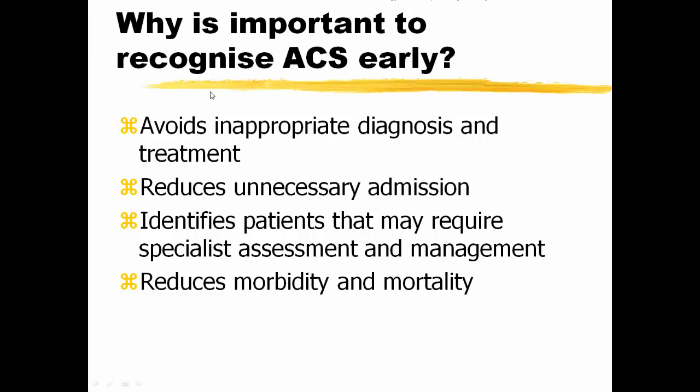Why is it important to recognize it early? If it's overdiagnosed, then we could avoid inappropriate diagnosis and treatment and reduce unnecessary admission. On the other hand, correctly identified patients may require specialist assessment and management, reducing morbidity and mortality.